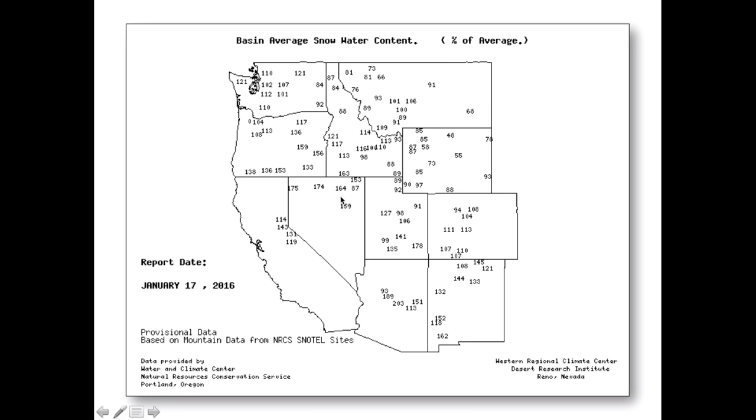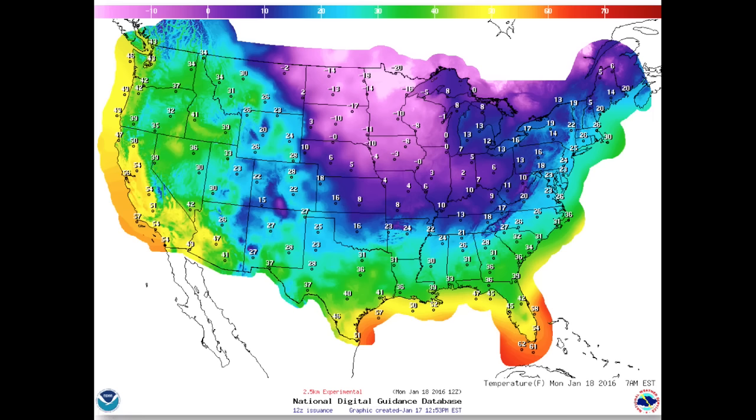If you're watching this on Monday morning in the Great Plains and Midwest, you are well aware of the Arctic air mass that has invaded the central United States. This map shows Monday morning temperatures.